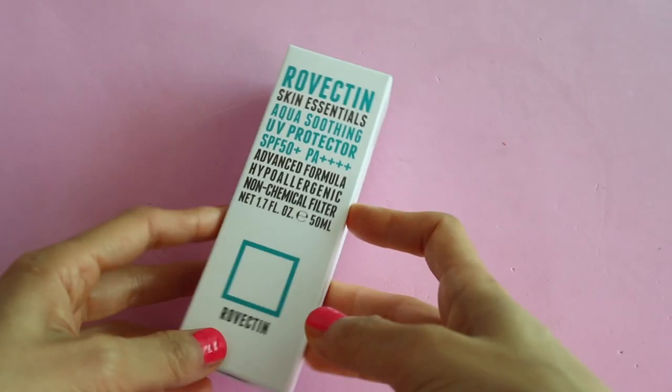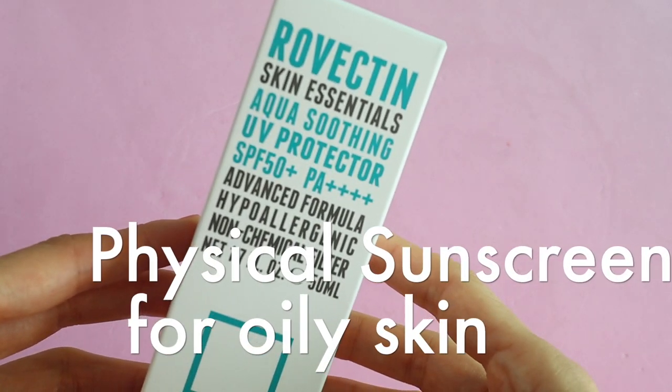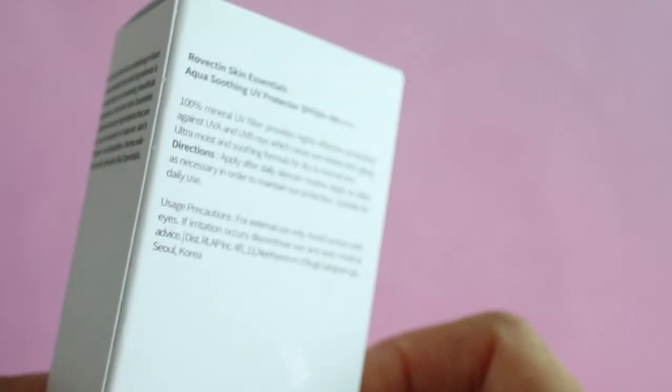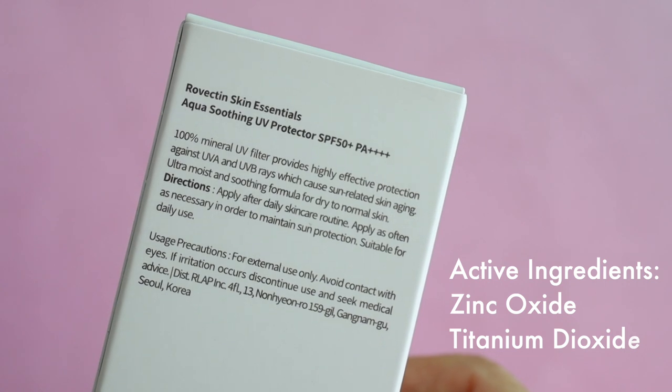This is the Rovectin Aqua Soothing UV Protector with SPF 50 PA++++, which I received for free from Rovectin to review. This is a mineral sunscreen that uses zinc oxide and titanium dioxide to block out the sun's rays.